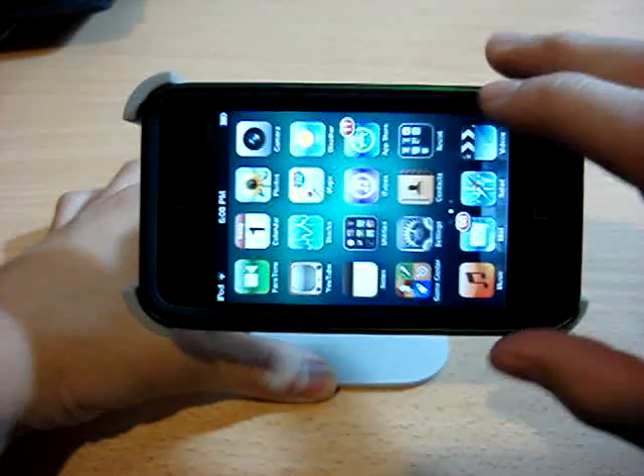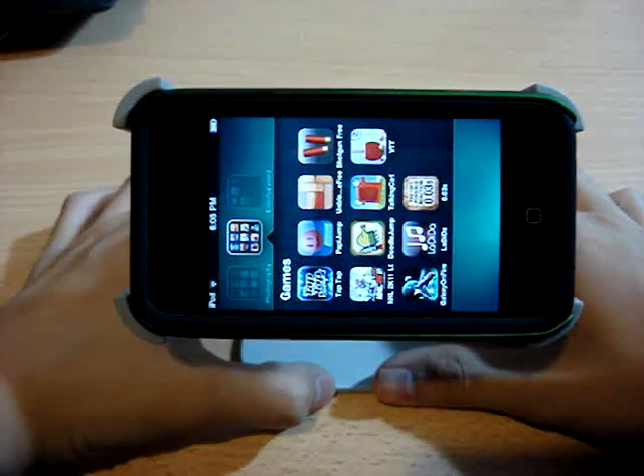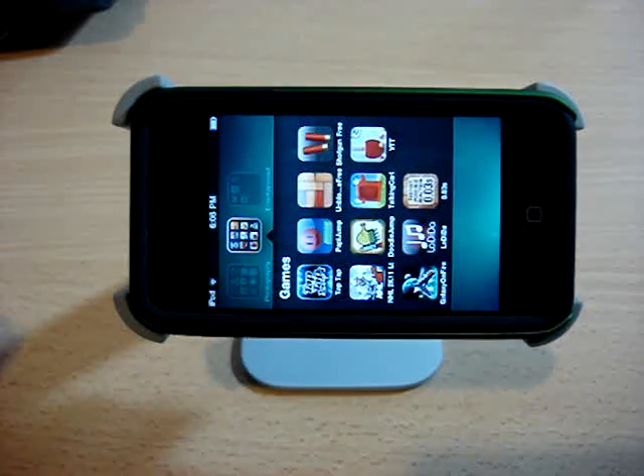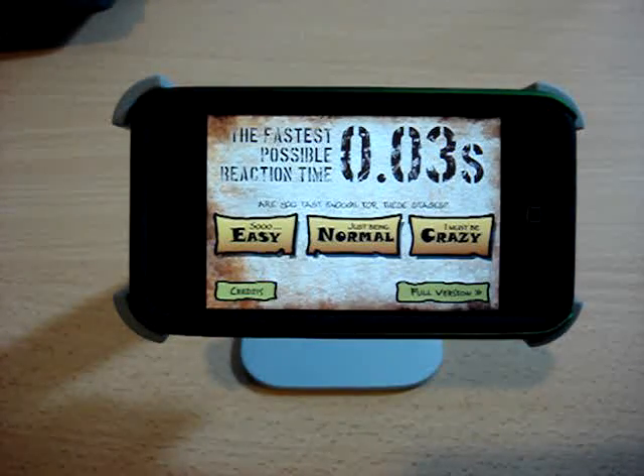So let's just start the app up and get started. This app is relatively similar to the app Moron Test or Idiot Test, if you played those two. Basically an app testing your wits, your knowledge, your intelligence, or in this case, your reaction time.